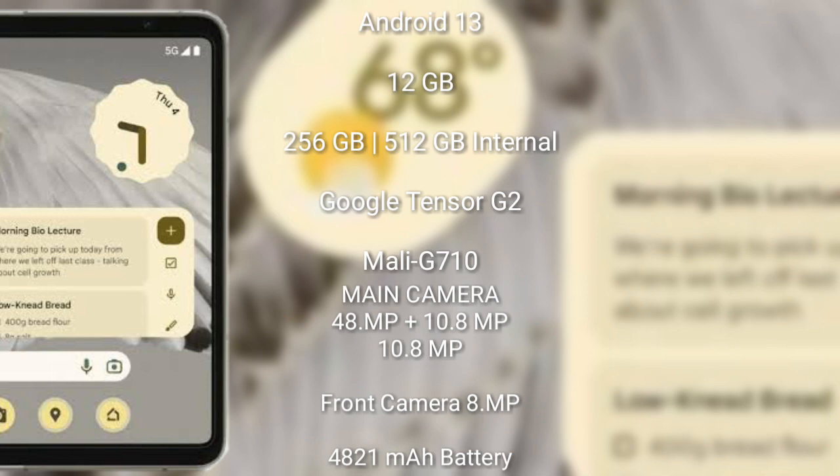The Google Pixel Fold runs on Android 13. It comes with 12GB RAM and 256GB internal storage, a Google Tensor G2 processor with Mali G710 GPU. The rear triple camera setup is 48 megapixel plus 10.8 megapixel plus 10.8 megapixel, with an 8 megapixel front camera, a 4821mAh battery, and 30-watt fast charging support.